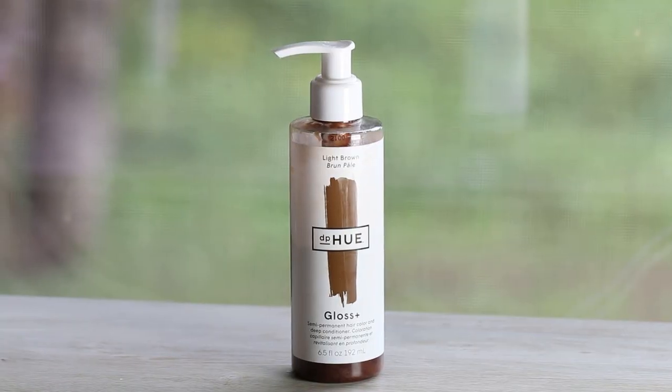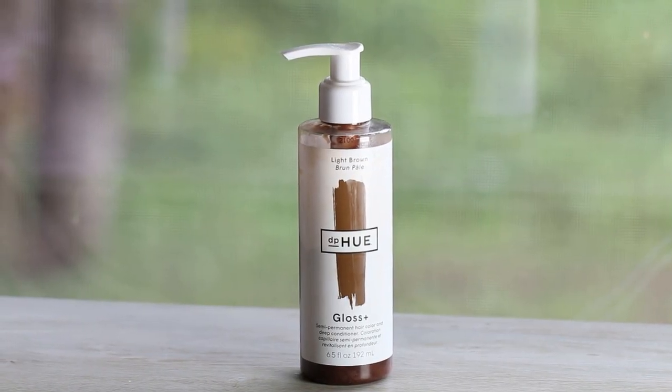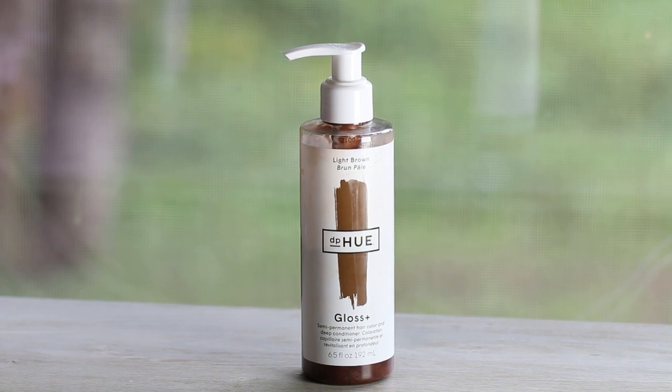I want to share a product I've been testing out for a couple of months now. I went onto Amazon looking for a glossing hair product — I'm very unfamiliar with those. My hair does not look glossy and shiny naturally. I ended up finding the DP Hue Gloss Plus Semi-Permanent Hair Color and Deep Conditioner Glosser. I've used almost half the bottle, but I feel like I don't need to use that much.